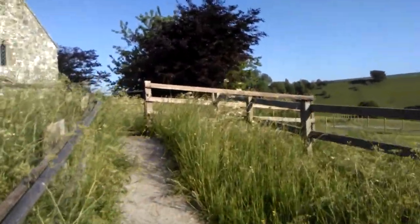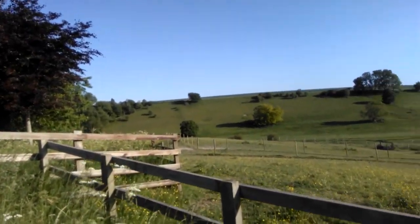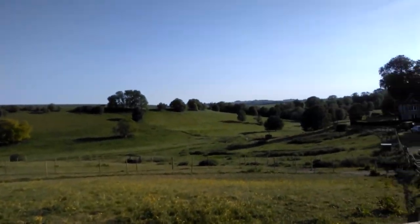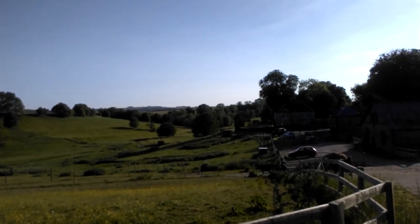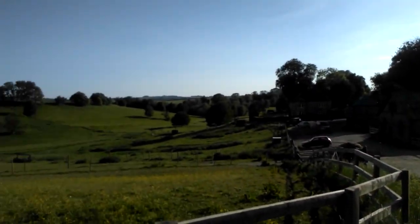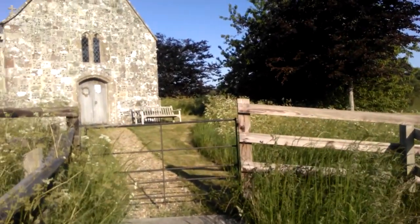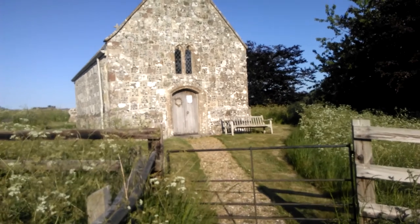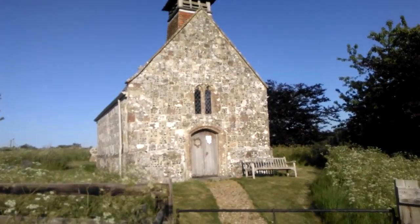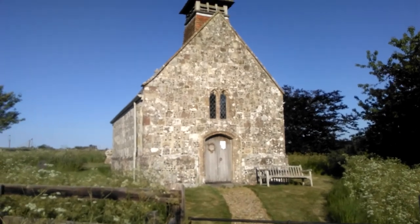Hi everyone, today I'm out in the hills of Dorset and it's a beautiful location, really is a super place. There's a very old farm and the downs in the distance, and I stopped to show you this beautiful little church which dates back to the 13th century, which is quite incredible really.